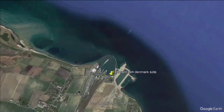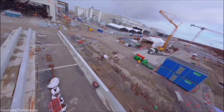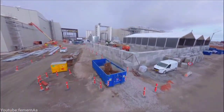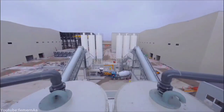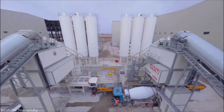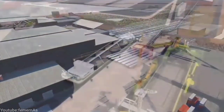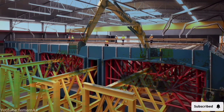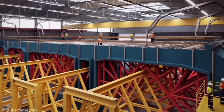The main construction site for the Fehmarn Belt project is at Rødbyhavn, where the tunnel elements are cast and the tunnel workers stay. This is also where the toll station will be built. A small work harbor and concrete batching plant will be built at Puttgarden, to be used for the construction of the tunnel portal. Special dredging vessels will dredge the 18-kilometer tunnel trench, and when completed, the tunnel elements will be immersed and joined together.